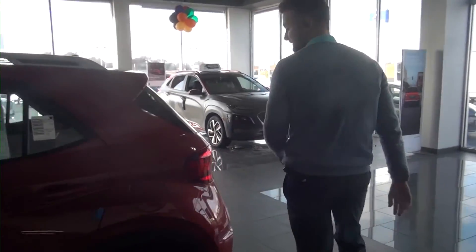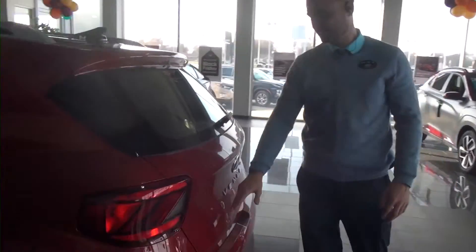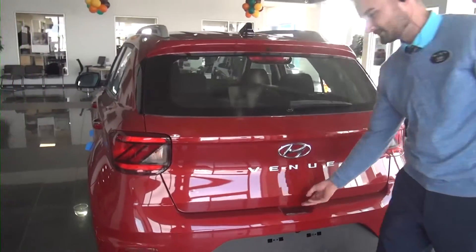Now we'll go ahead and check out the rear of the vehicle, open up the hatch so you guys can see inside. Before I do that, just want you to look at the nice Venue badge — also Hyundai up there too.